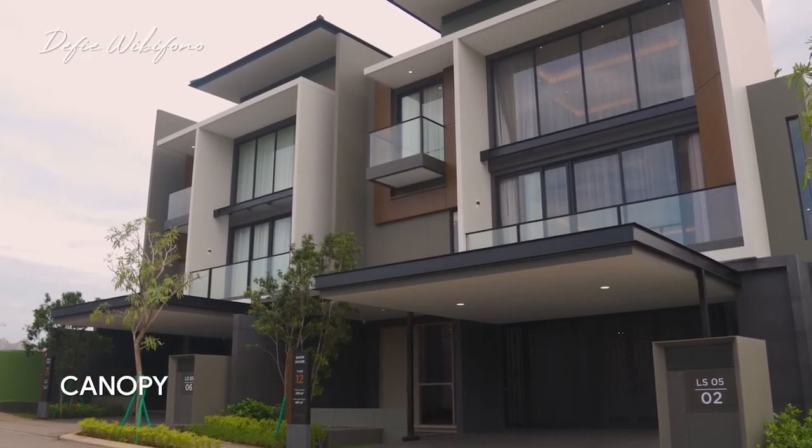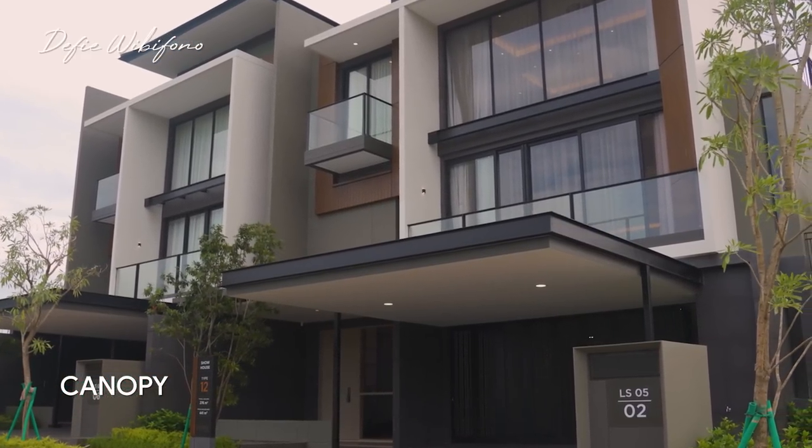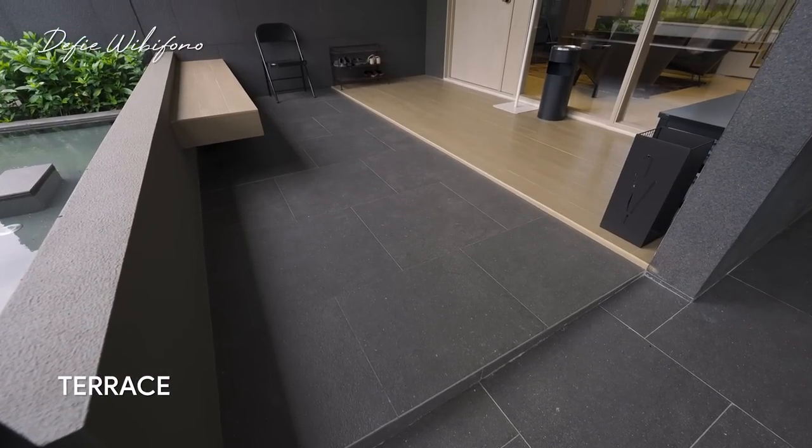Dan untuk kanopinya kalian sudah dapatkan sehingga semua rumah yang ada di kluster Laurel bakalan punya karpot yang sama dan kanopinya. Sebelum kita masuk masih ada satu area teras yang menurut aku cukup besar.